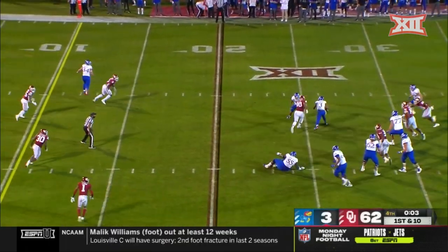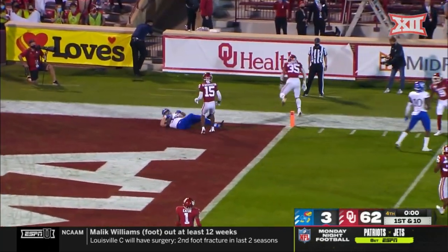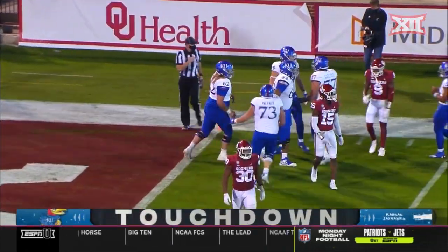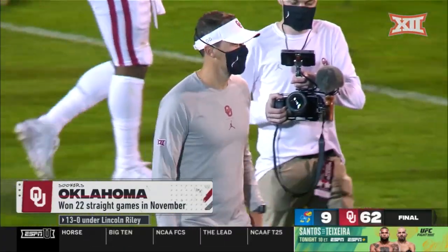Final seconds, Kendrick stepping up — completes — and did Kansas get into the end zone? They do. Oklahoma rules. The Sooners have won 22 straight in November.